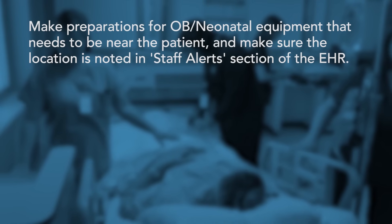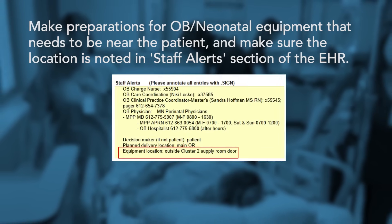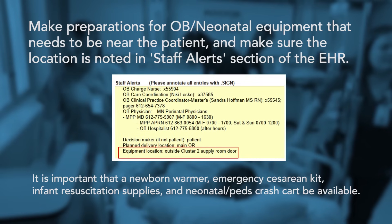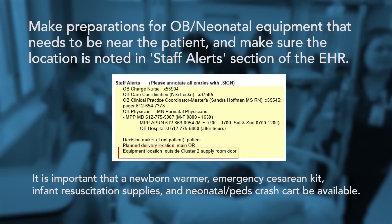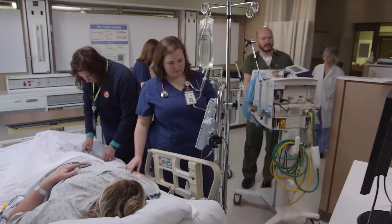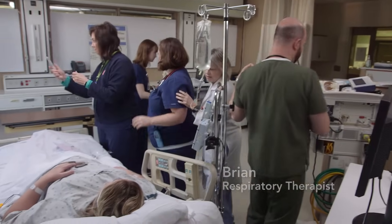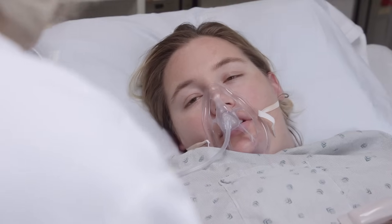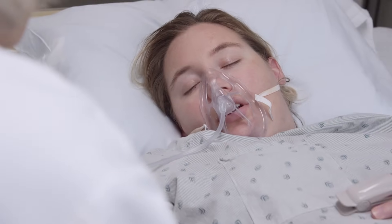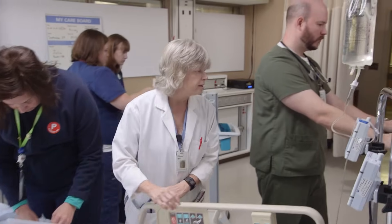Hey Toni, could you come to 2022? I'm going to be intubating an OB patient with asthma. Christy, we're going to need to help you breathe. We're going to put you to sleep, put a breathing tube down your mouth, and put you on a breathing machine. Okay? Brian, I'm going to use a small ET tube — I need a size 7.0, please.